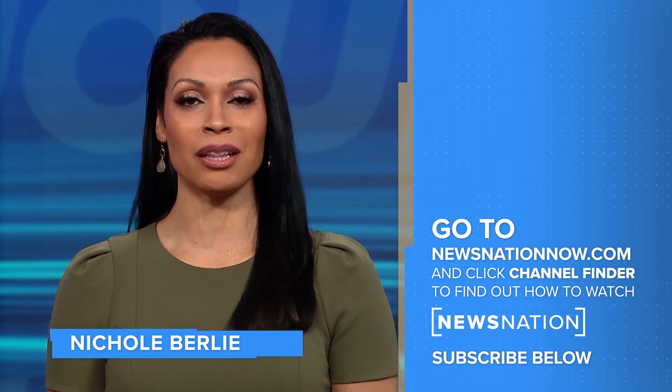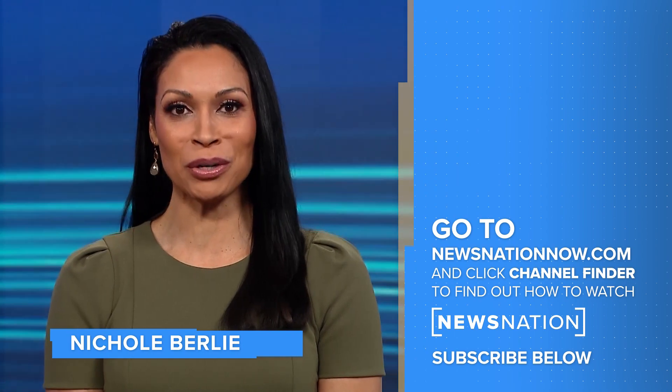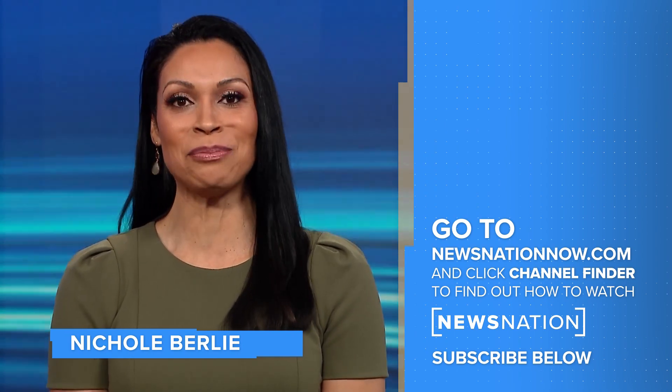Retired NASA astronaut Dr. Leroy Chow, thank you so much. My pleasure, thank you. Thank you for watching. Go to newsnationnow.com to find NewsNation on your television provider, and don't forget to click the red subscribe button below to get more of NewsNation's fact-driven, unbiased coverage.